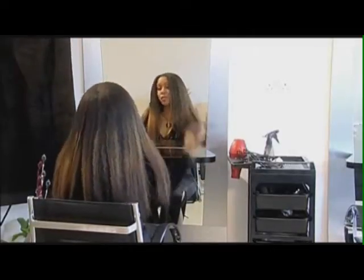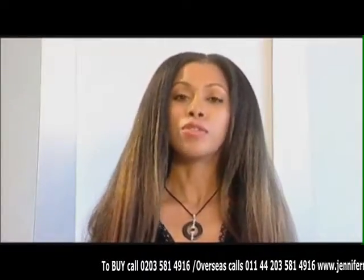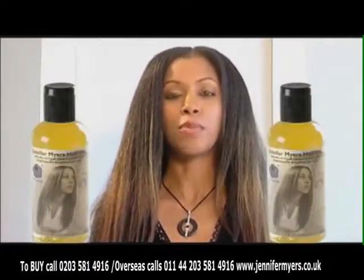I bet you're wondering whether this is all my natural hair, or whether I'm wearing extensions. Give up? This is all my natural hair. My name is Jennifer Myers, the creator of Jennifer Myers Hair Art and the face of my product.